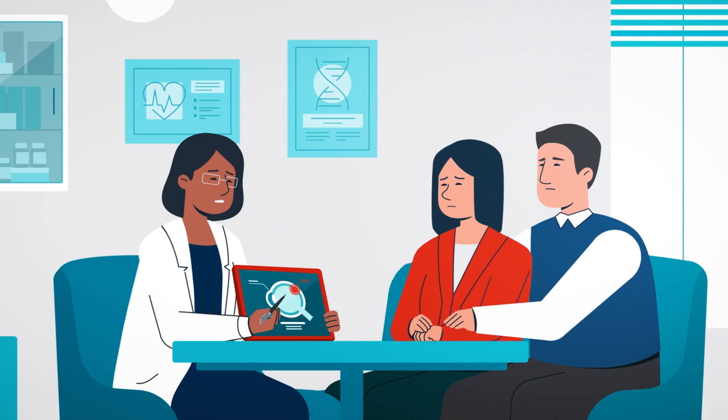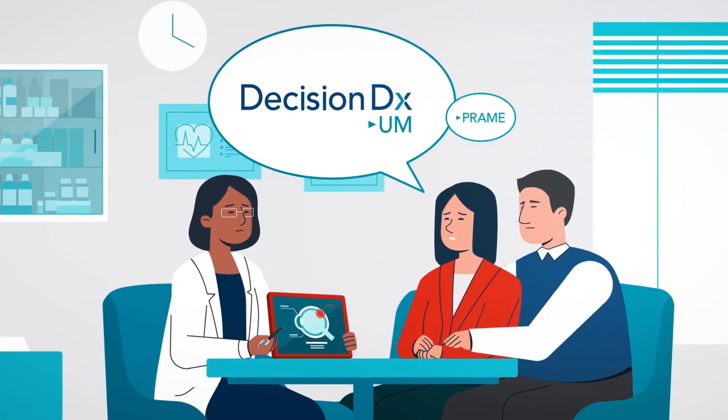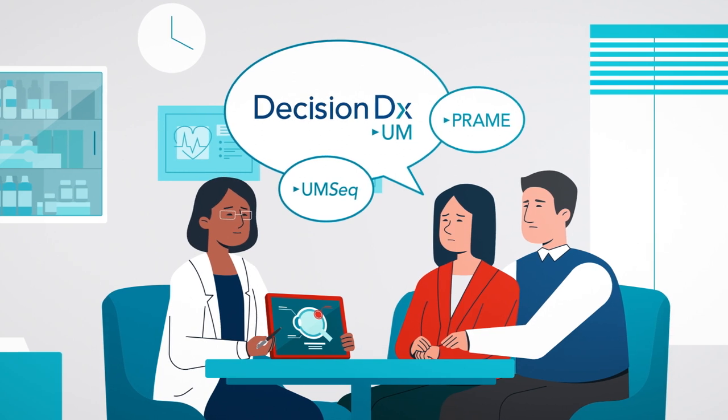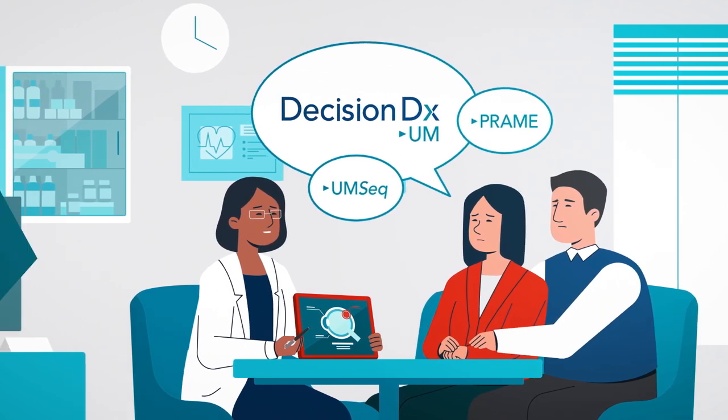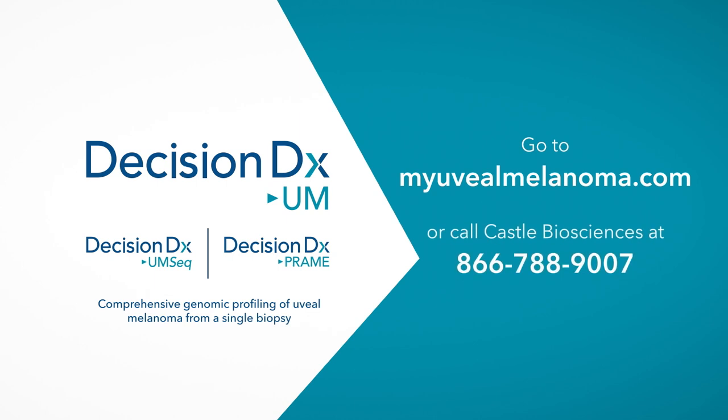In this difficult time, it's important to know your options and to talk to your doctor about whether the CASEL uveal melanoma tests are right for you. To help guide the conversation, download the Talk to Your Doctor Guide at MyUvealMelanoma.com or call CASEL Biosciences at 866-788-9007 to learn more.